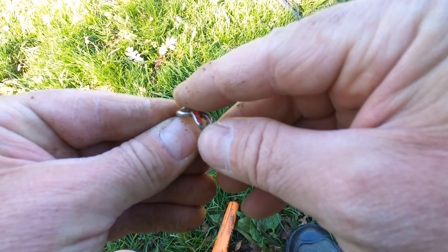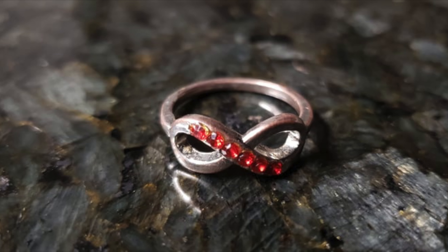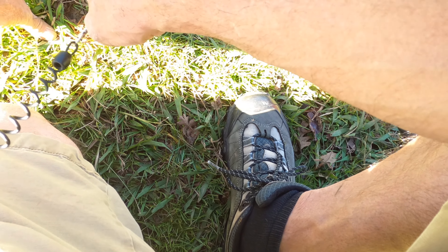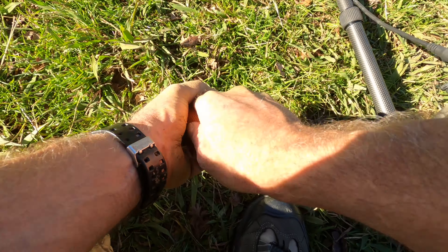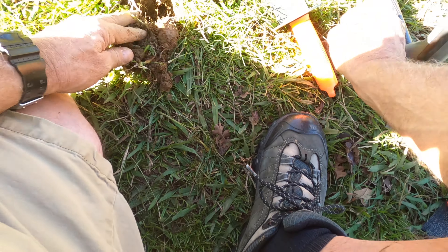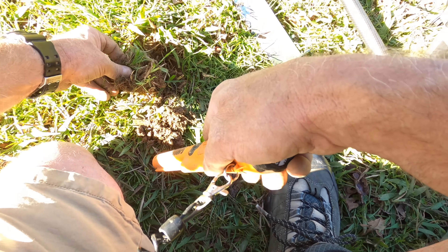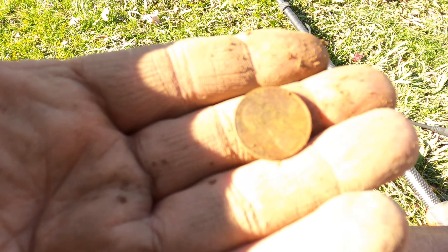We'll check that out later. All right, we got a 26 — probably a dime or a penny. There it is — it was a quarter. So, 1981, got a penny.